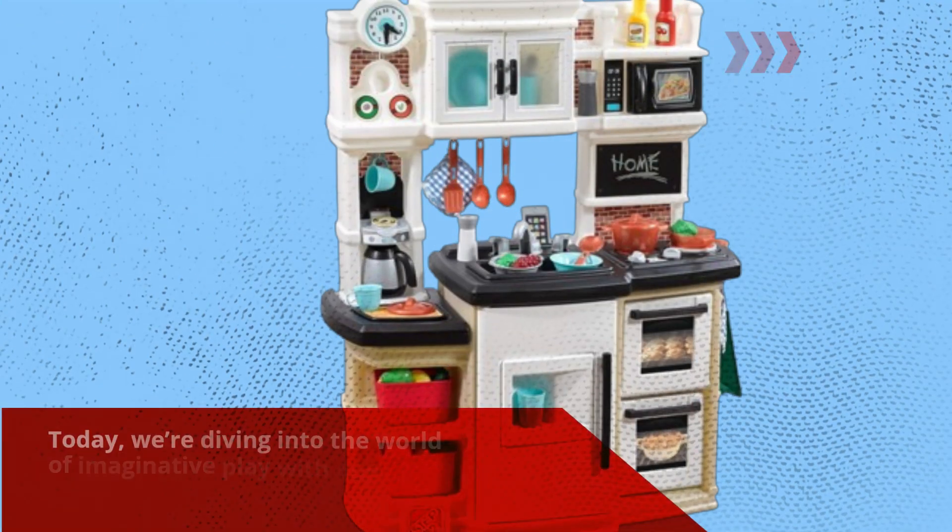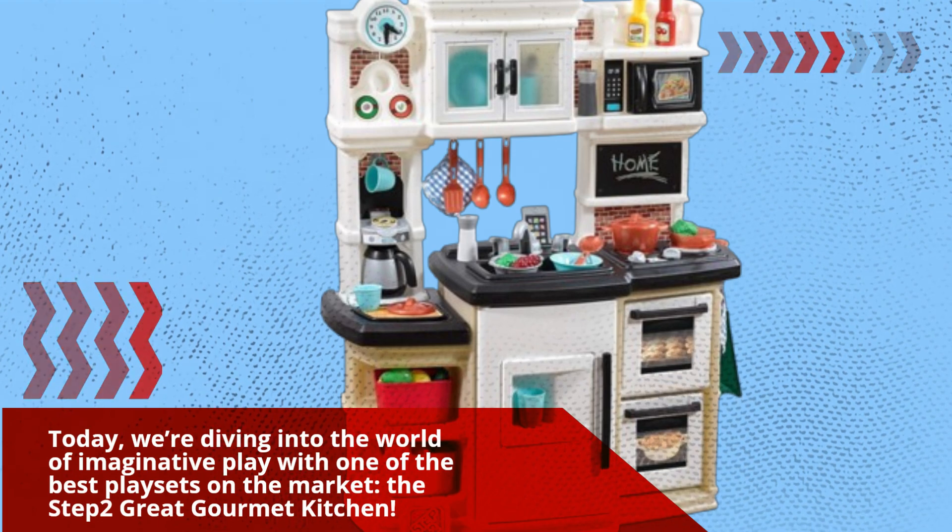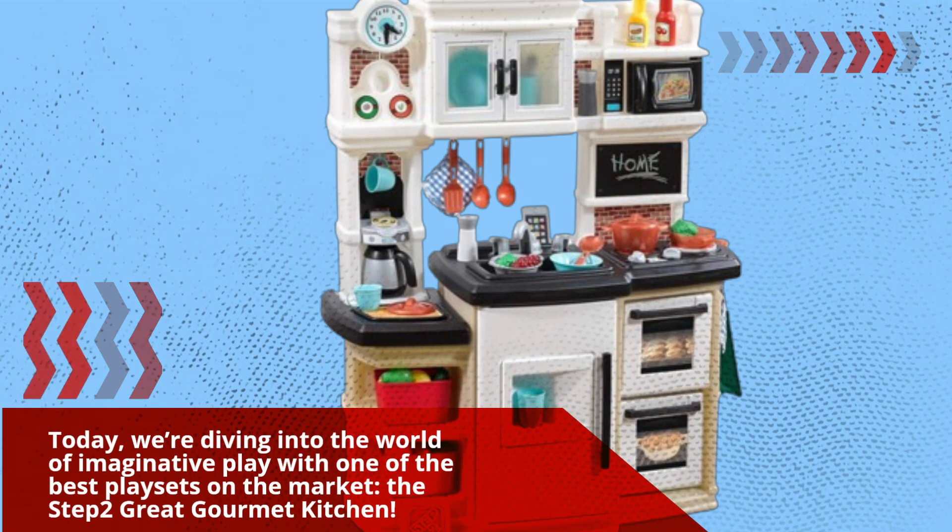Welcome back to Product Critique. Today, we're diving into the world of imaginative play with one of the best playsets on the market, the Step 2 Great Gourmet Kitchen.